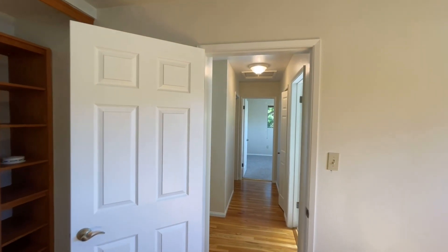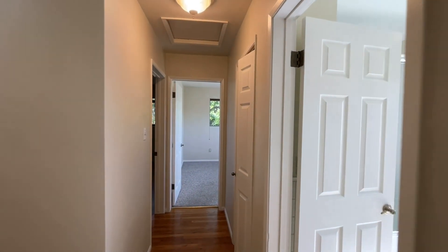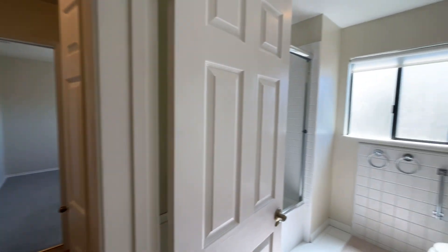The front house is 1,565 square feet. It has three bedrooms and two bathrooms.